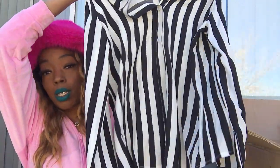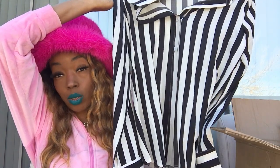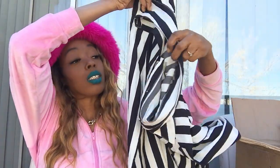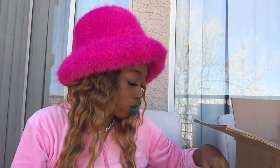You guys know stripes are back — black and white stripe, you will probably see it everywhere during spring and summer. I picked up this striped button-up that I'm obsessed with. I wanted it oversized so I sized up to a large. She is gorgeous.